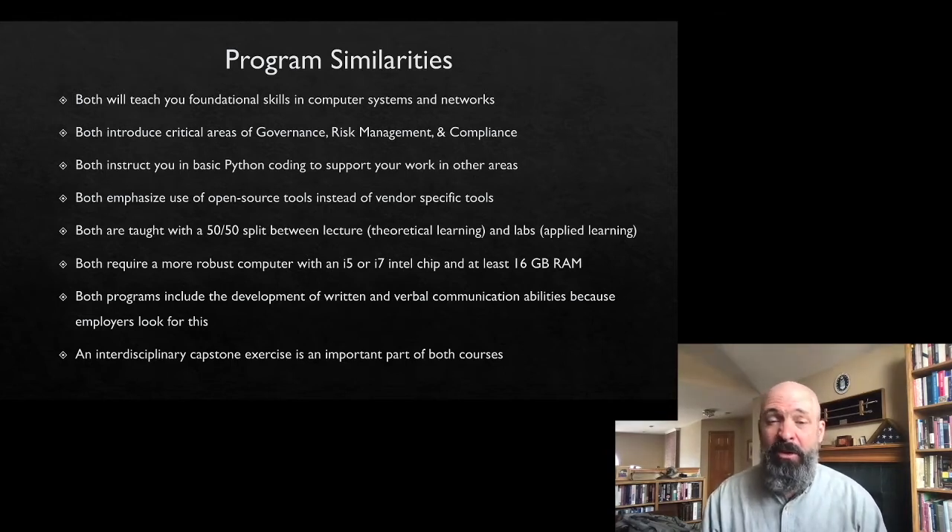Both programs require the exact same minimum computer specifications. If you were going to go to cosmetology school or auto mechanic school, you wouldn't buy the cheapest clippers or wrenches — you'd want a professional-level tool because it's your trade. That's what we want in cybersecurity: you're going to need a more powerful system than a Chromebook or a MacBook Air. Both programs also have written and verbal communication skills built into the assignments, because employers tell us that's a difficult thing to find — people with good communication skills.